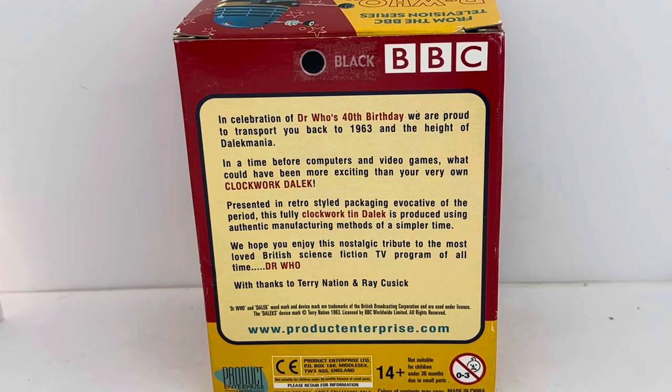It says, 'Presented in retro styling packaging evocative of the period, this fully clockwork tin Dalek is produced using authentic manufacturing methods of a simpler time. We hope you enjoy this nostalgic tribute to the most loved British science fiction TV programme of all time, Doctor Who,' with thanks to Terry Nation and Ray Cossack, plus copyright information, a Product Enterprise web address, logos, and safety information at the very bottom.